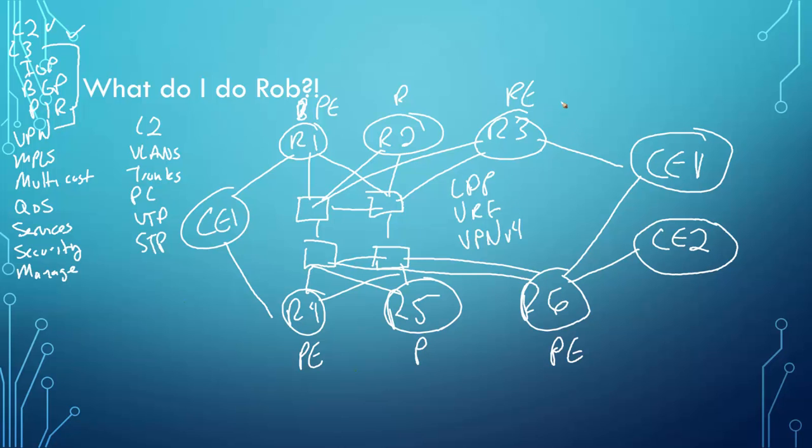Test out static routing as the PE-to-CE routing protocol, test out BGP, test out IGP. These are all PE-to-CE routing protocols. Make sure you can get end-to-end reachability. Play around with the basics of LDP, authentication, TTL propagation — technologies that are simple but ones you might actually get tested on in the written or lab exam.